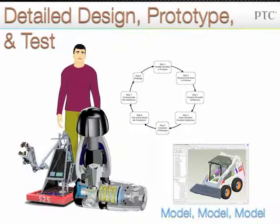The detailed design prototype and test phase is where the design work happens. The concepts selected in the previous phase must be designed and tested to make sure they will work. This is an iterative phase where models are created of the design and prototypes are built to ensure that the design will work and meet all of the system requirements.